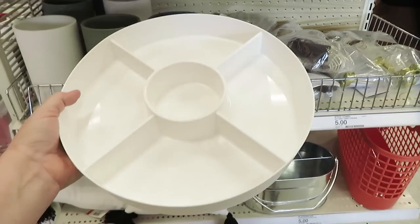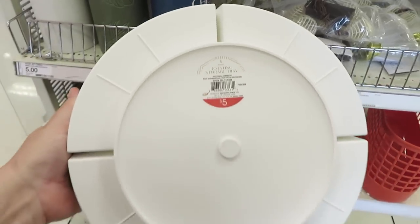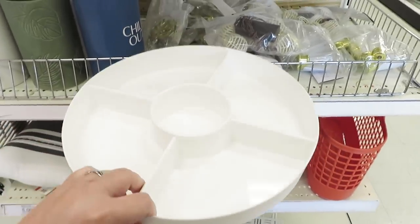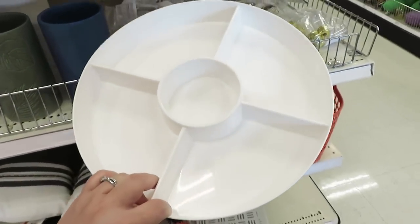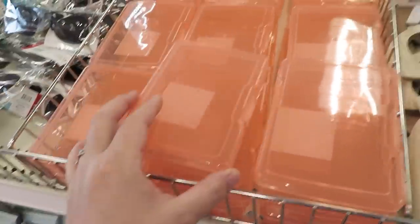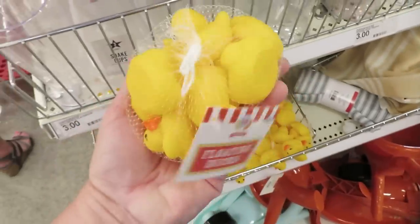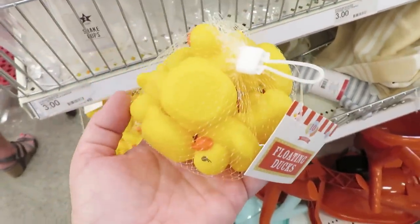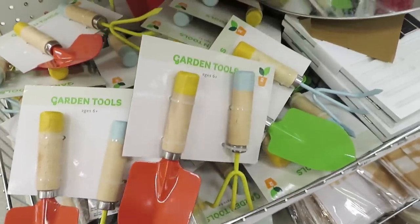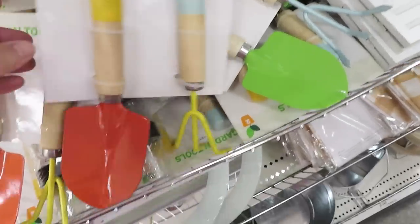I'm seeing more of those flimsy items come back that I first shared in January — don't pick those up. There's more organization for teachers: little one-dollar card holders, some fun ducks, and a ten-pack for five dollars. There's still a lot of children's stuff, so I think we're going to be hitting clearance soon and then all the new school-year items will be out.